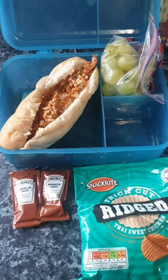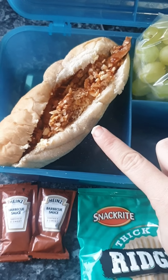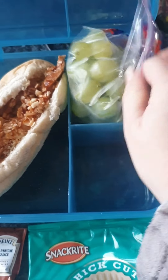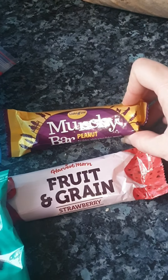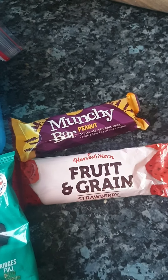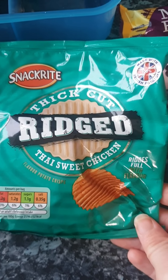Good morning everyone, it's Wednesday and for Steve's packed lunch today he's got one of the Italian style Metro Rolls from Aldi with the leftover Hunter's Chicken shredded in there with some cheese from last night's dinner. He's got a big bag of green grapes because they're his favourite. He's got a peanut butter Munchie Bar — this is Aldi's version of Cadbury Brunch Bars. And we've got a strawberry fruit and grain bar.